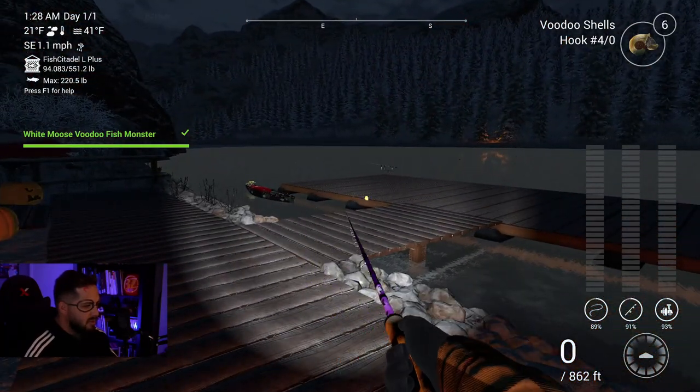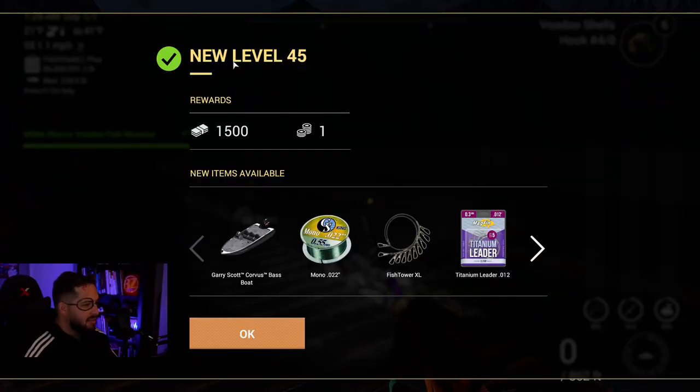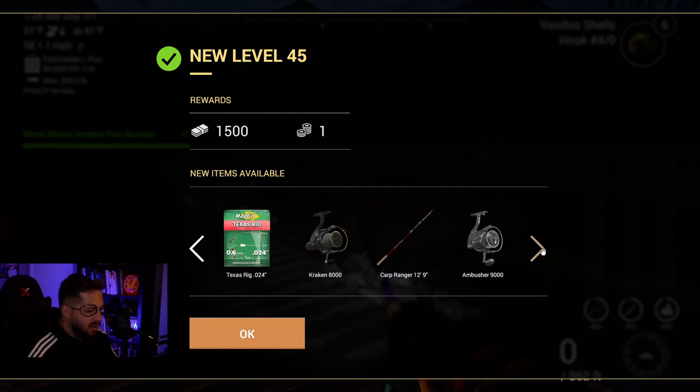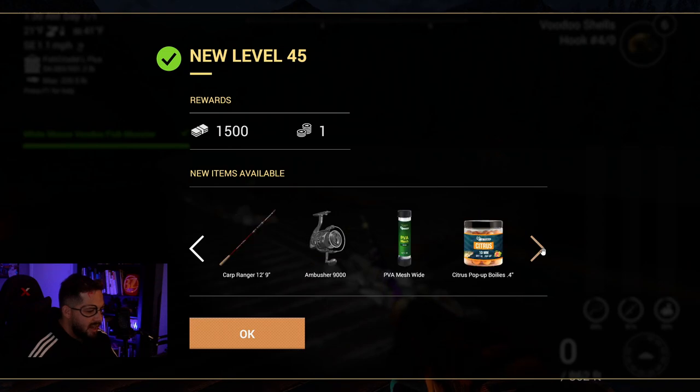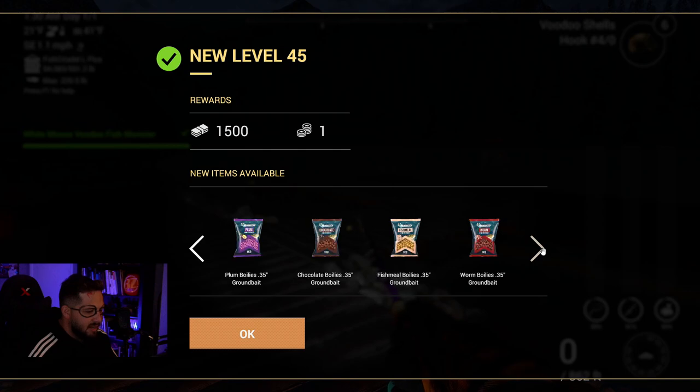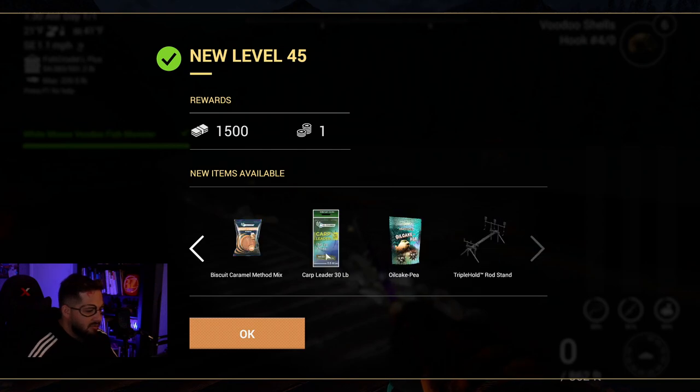We leveled up - level 45! 1500 bait coin, we unlocked the Gary Scott Corpus Bass Boat, mono line, Fish Tower XL, Titanium Leader, the Kraken 8000, Carp Ranger Ambusher 9000, some boilies and pellets, ground baits, 30-pound carp leader, and the Triple Hold Rod Stand - definitely getting that, it's only like 9500.